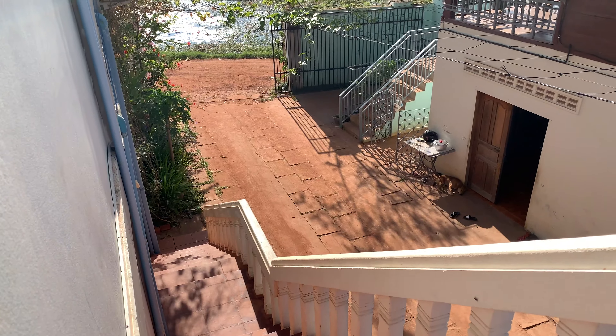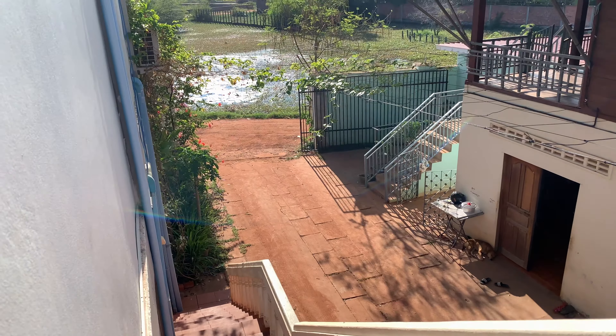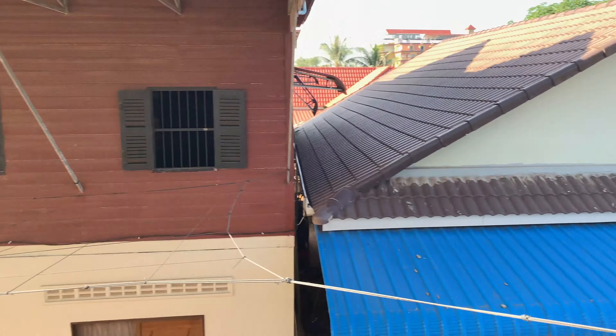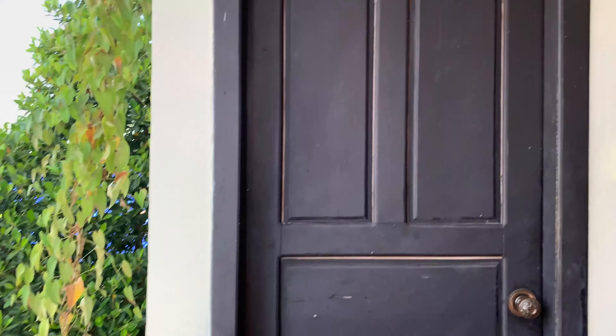I'm doing a review on the Airbnb here in Siem Reap. It's on the second floor, and it had this beautiful little lily pond on each side. And here's the Airbnb.